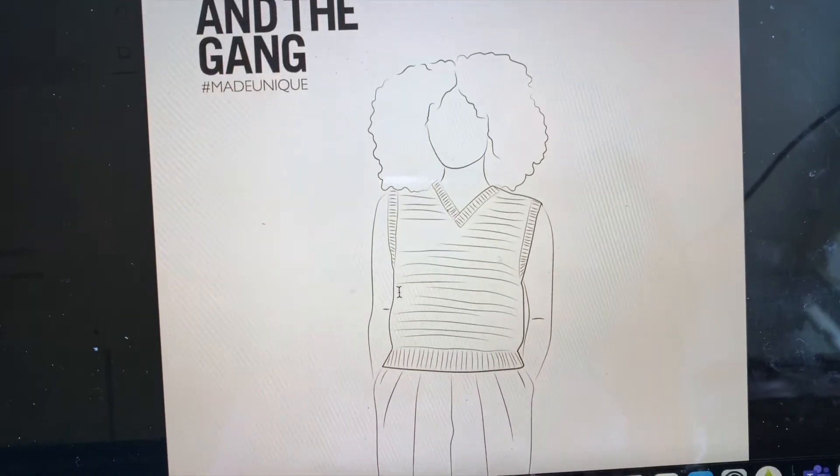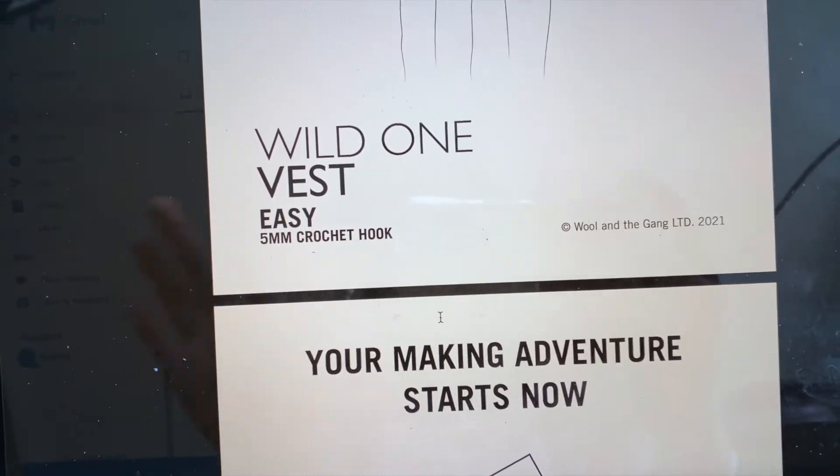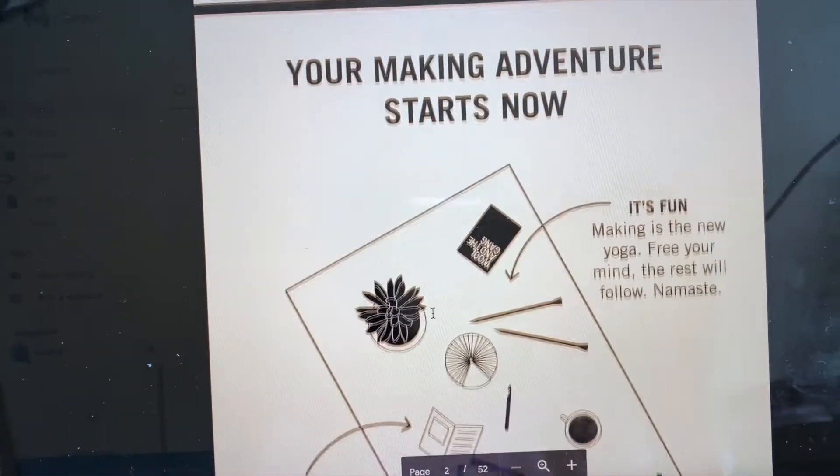I want to show you guys how cute the first few pages of the pattern are without showing the actual pattern. Here it is — gorgeous! This is the name of the vest: the Wild One Vest, easy, with a 5 millimeter hook. Look at how cute. Sorry, there are flies — my dad cooked out yesterday so the flies love to go to the grill right outside, that's why there are flies flying around.